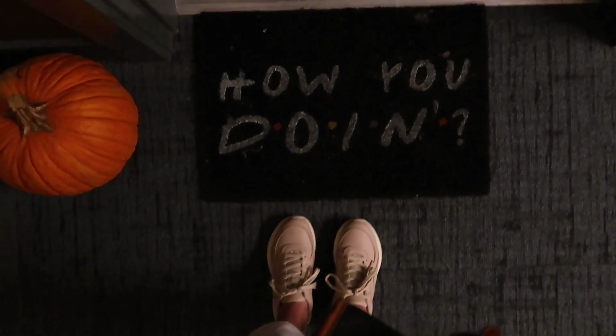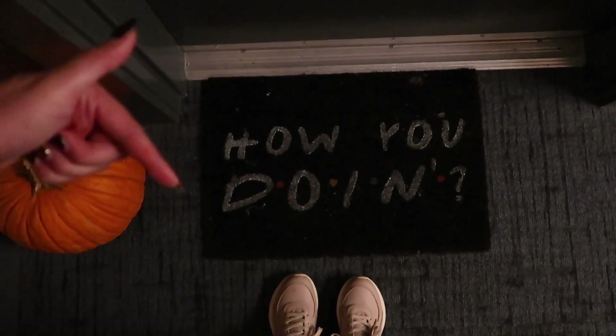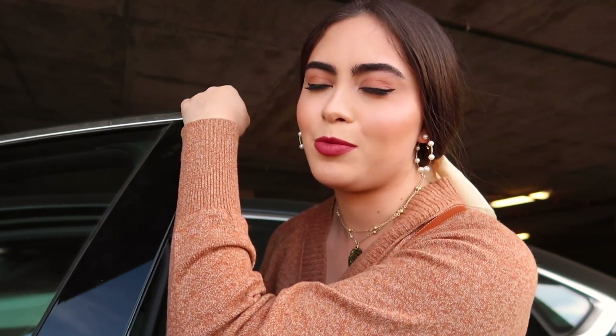For today's agenda I need to run some errands — the post office, the store, and the bank. Then I'm coming home to finish decorating my office. If you've been following me on Instagram, you might know I've been redoing my office and it looks so good. I have just a few last pieces to add. Also, this is our doormat — it says 'How you doing?' Do you guys get the reference? Comment down below. First stop is the bank, which I don't love going to — fingers crossed it's quick.